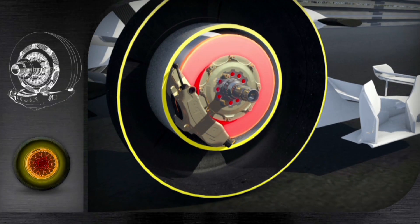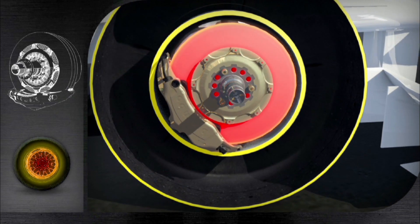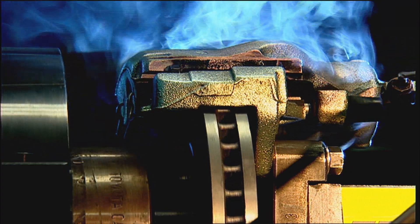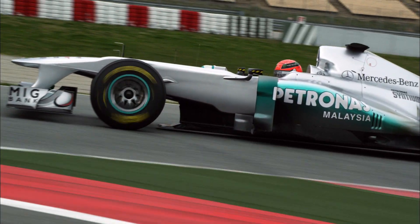Carbon brakes need to perform at up to 1,200 degrees Celsius. At each Grand Prix, the brakes are heated up to 1,000 degrees 800 times. The cars go from 100 to 300 kilometres an hour in 9 seconds, and all the way back down in two and a half.